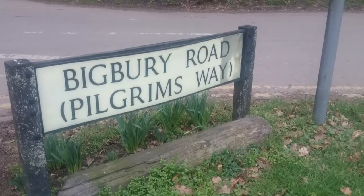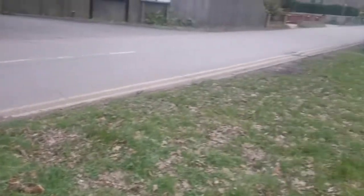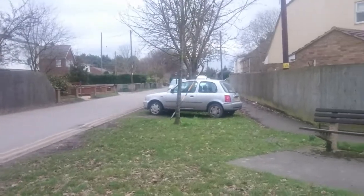Big Bree Road. I should be following this road in a moment. It goes up to Big Bree Camp.